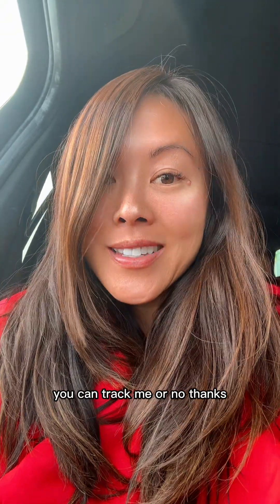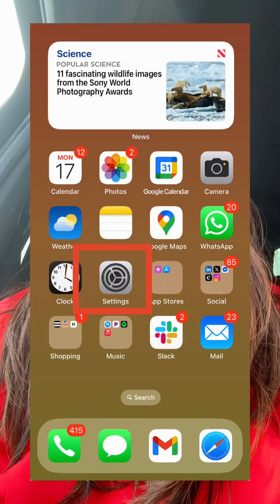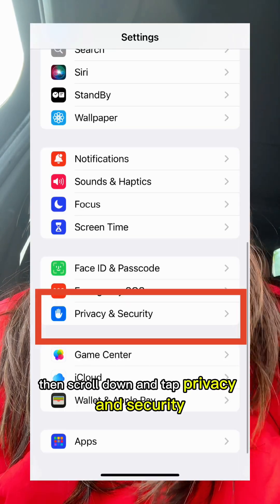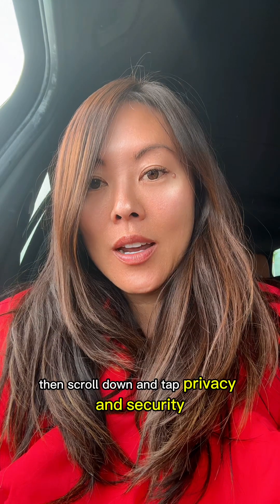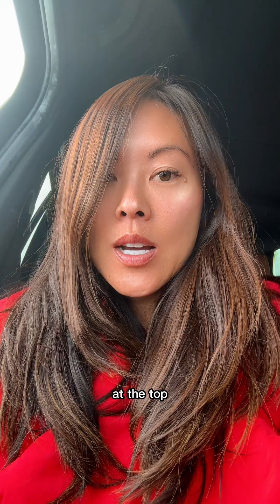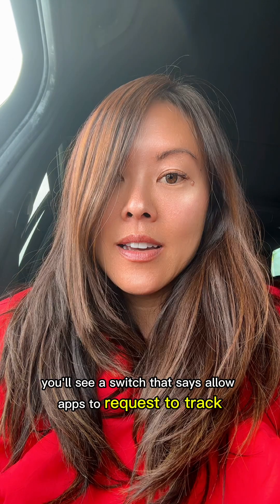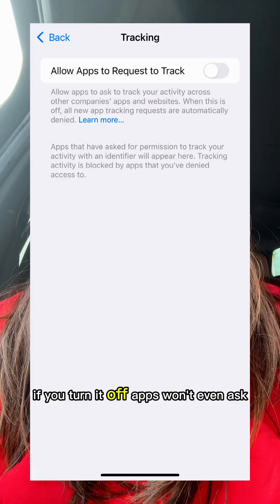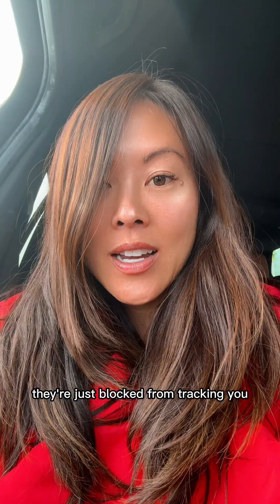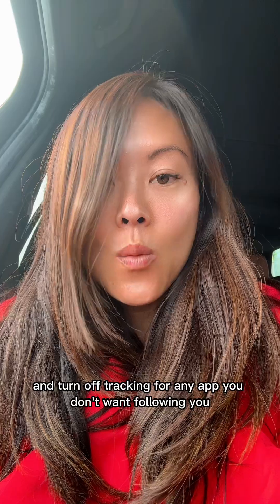Here's how to check what's going on. First, open Settings, then scroll down and tap Privacy and Security. Next, tap Tracking. At the top you'll see a switch that says Allow Apps to Request to Track. If you turn it off, apps won't even ask — they're just blocked from tracking you. You can also go down the list and turn off tracking for any app you don't want following you.